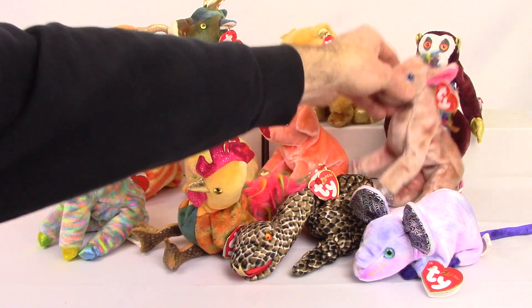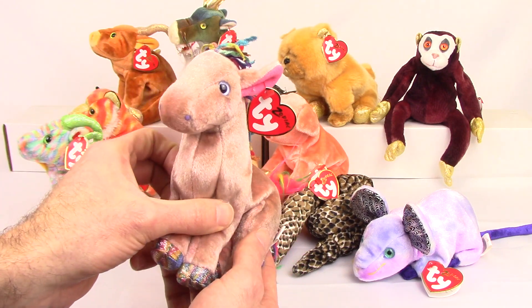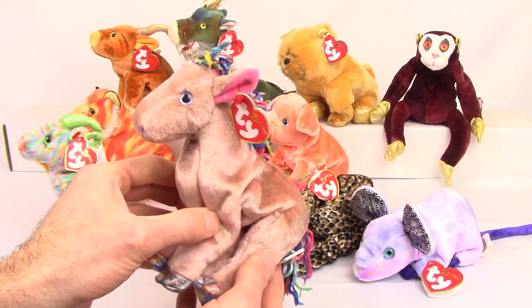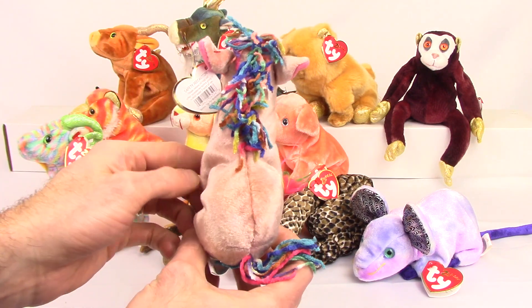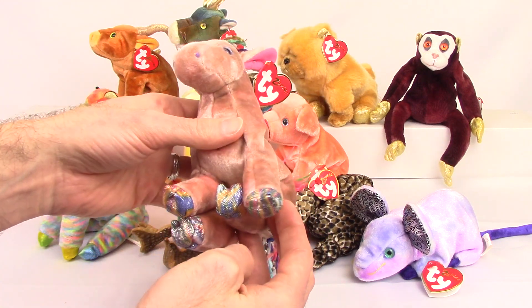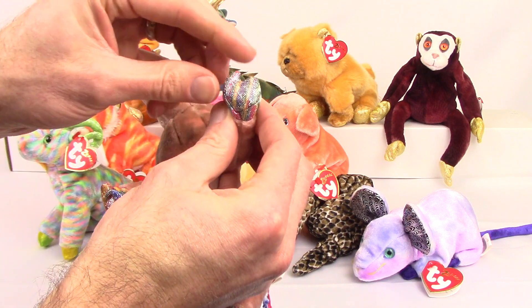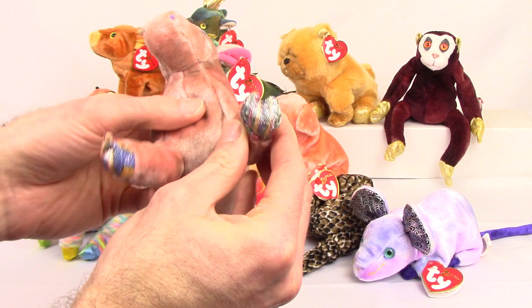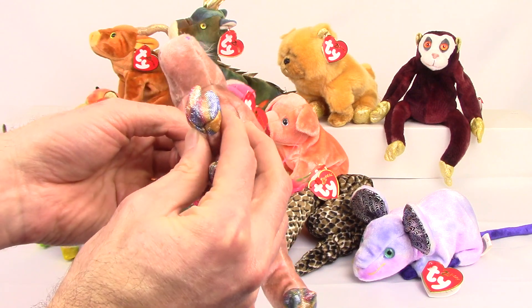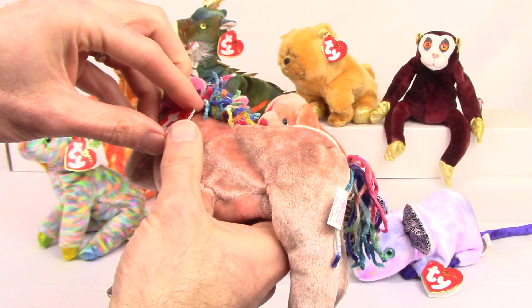Next up will be the horse. The horse did have two variations — one with the split hooves like this one, you can see that little gap in between there. The other variation doesn't have the split; they're just round hooves. The value on each is about the same.